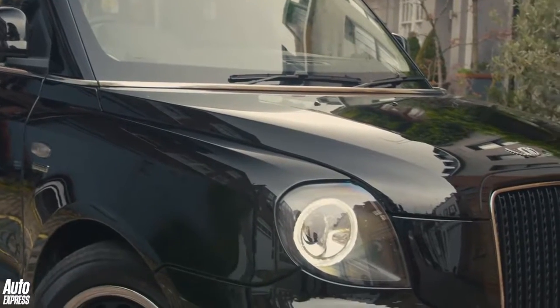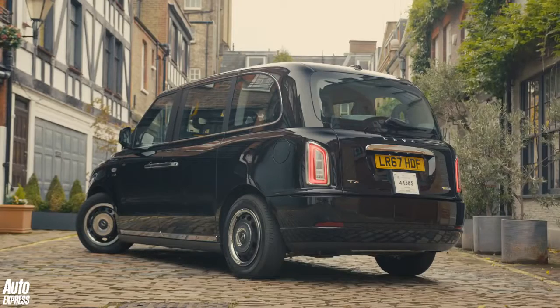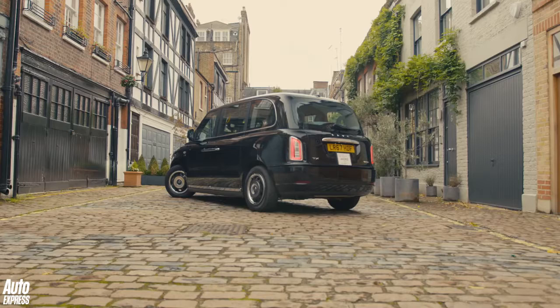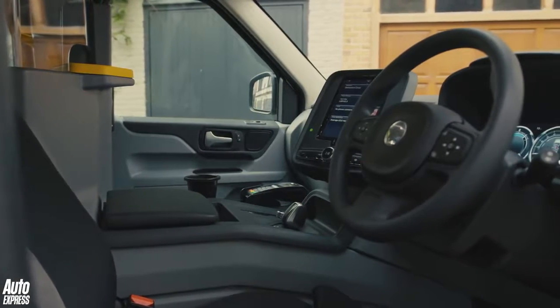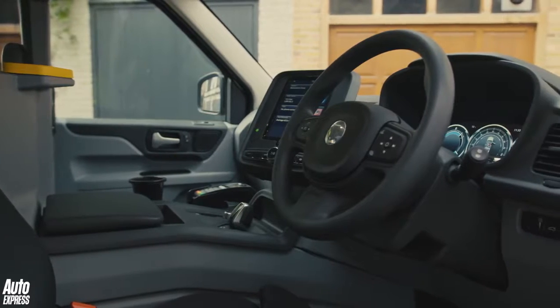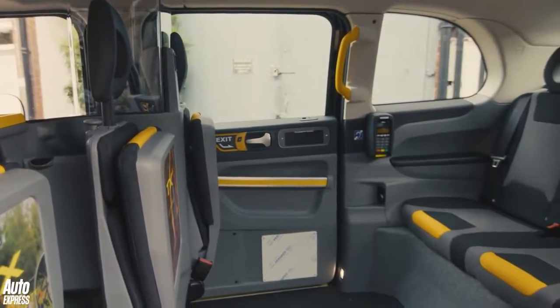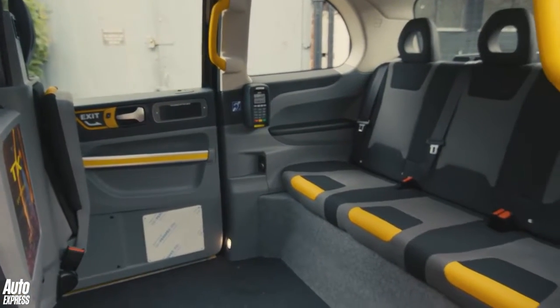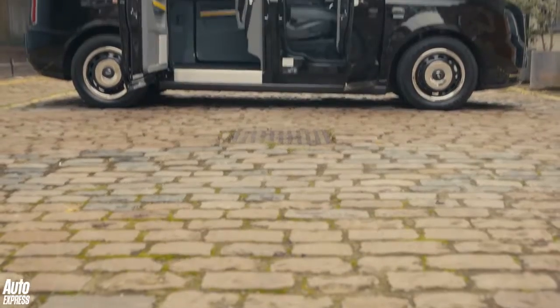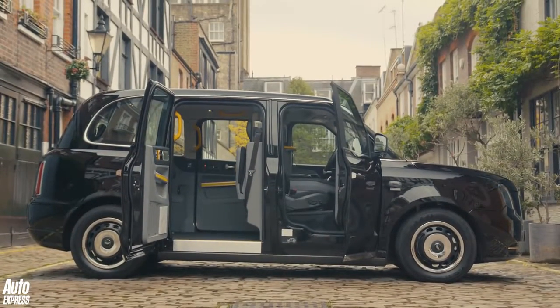LEVC has had a £325 million investment by owner Geely and now has a brand new factory in Coventry — the first dedicated EV factory in the UK, no less. The TX is totally new and it's a range extender. There are two electric motors at the back giving a range of 75 miles, and there's a 1.5-litre three-cylinder petrol engine from a Volvo V40 up front to boost range up to 400 miles.